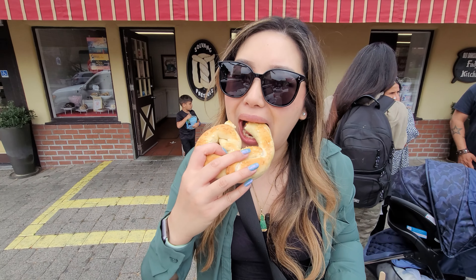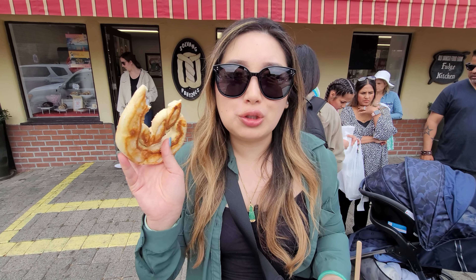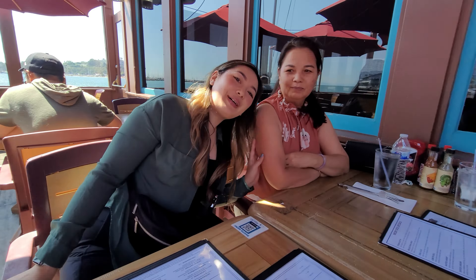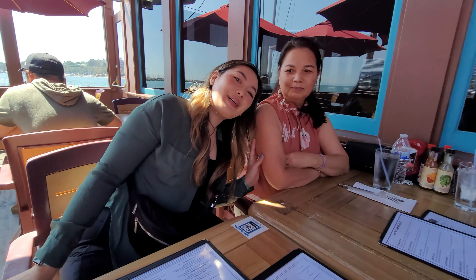We're at the Danish Mill Bakery — there are so many different danishes and baked goods. I don't know what we're getting yet but we're gonna get something, maybe just one or two things because we still have a lot to eat today. We got a guava cheese danish — it's so buttery and flaky, look at the layers. This reminds me of Portales in the best way possible; it's like the Danish version of it.